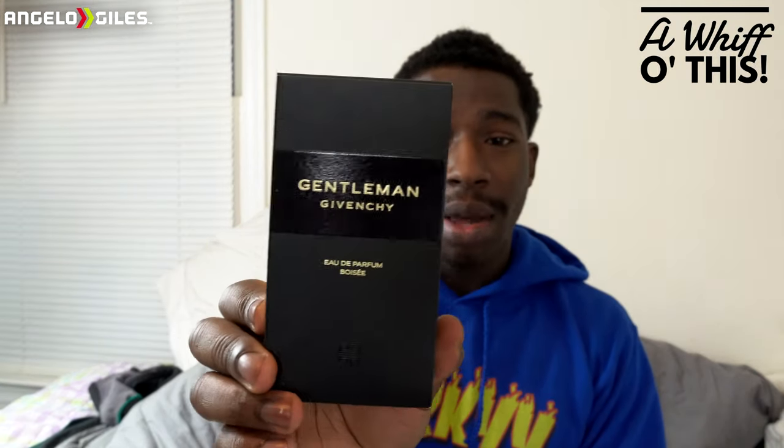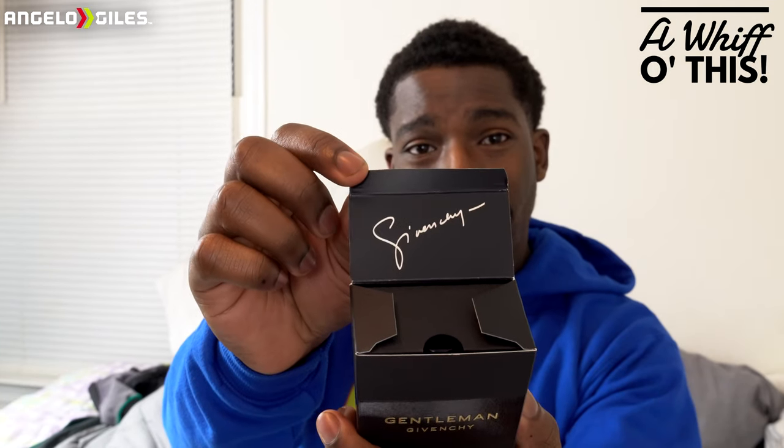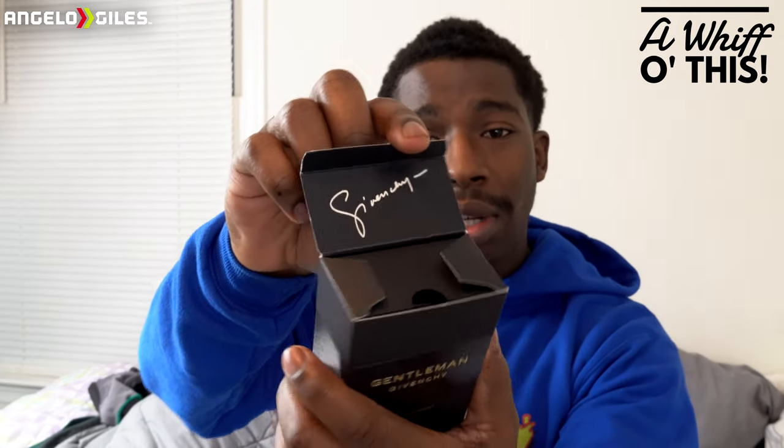Let's see if somebody test sprayed it as well, because a lot of times people will test spray these fragrances just to make sure the atomizer is working. Let's go ahead and open it up. There's something written in here in cursive — I can barely tell what it says. I think it just says Givenchy. It's not real Sharpie or anything. Let's go ahead and open it up.